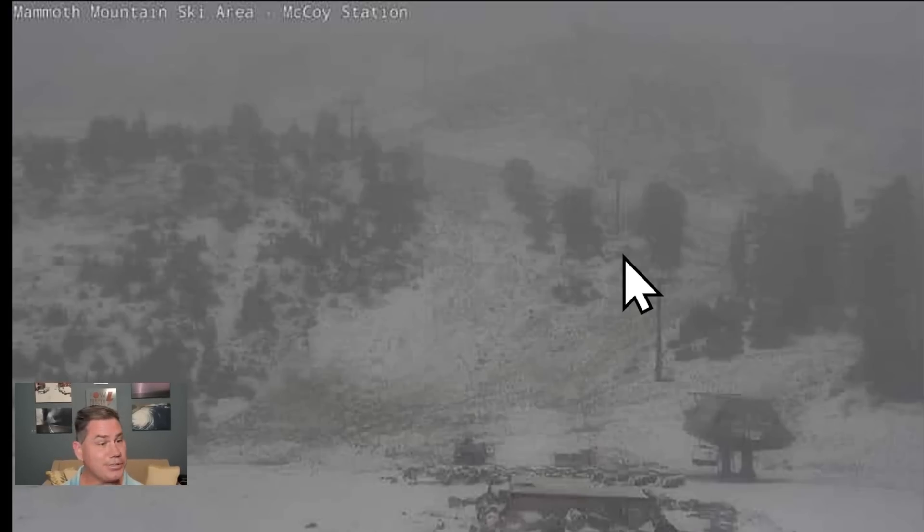We do have this little easterly wave actually moving in a fairly unusual direction — from east to west. That is going to bring some much needed rain showers for the deep south areas of Texas. Look at this — there's snow flying at Mammoth Mountain. This is pretty elevated, around 9,600 feet, but nonetheless it is a sign that seasons are changing, and yes, that cold front is going to be on the way.